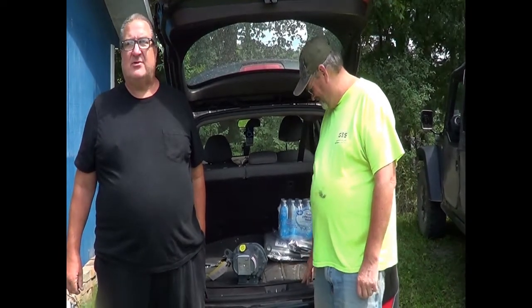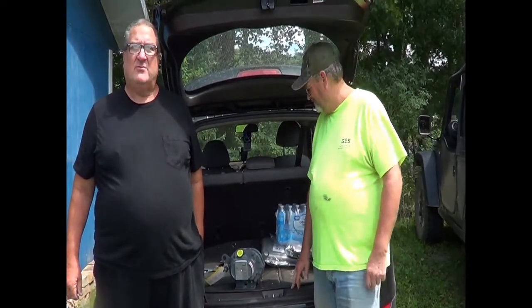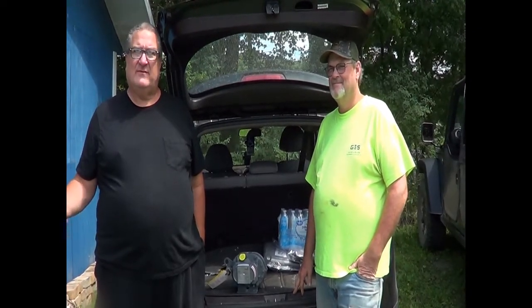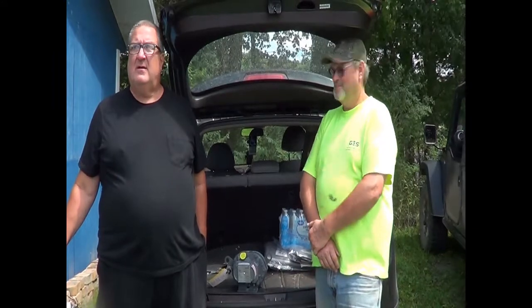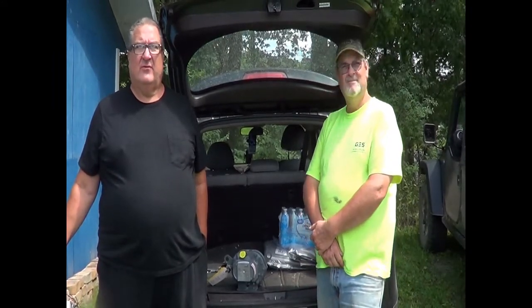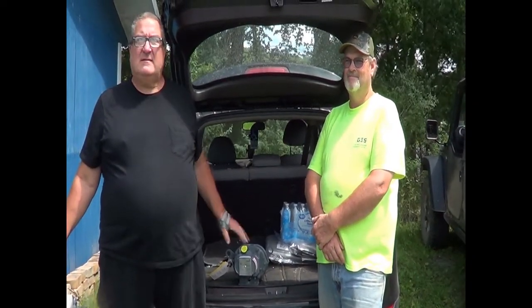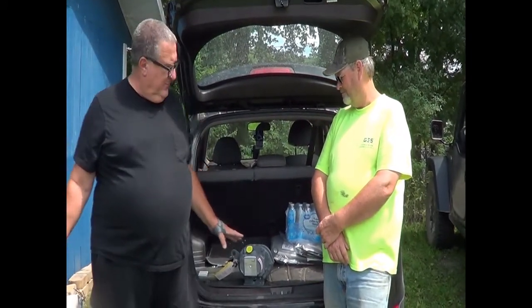Welcome to The Compressor Guru. A lot of times we spend time talking about recip compressors and screw compressors, but we have something a little different. I want to introduce you to Bill, owner and operator of Dongleware Environmental Services. He's one of the guys here in Pennsylvania that makes the water better. We have a lot of old strip mines around here and there are different treatment plants that operators run for DEP, and he's one of them.